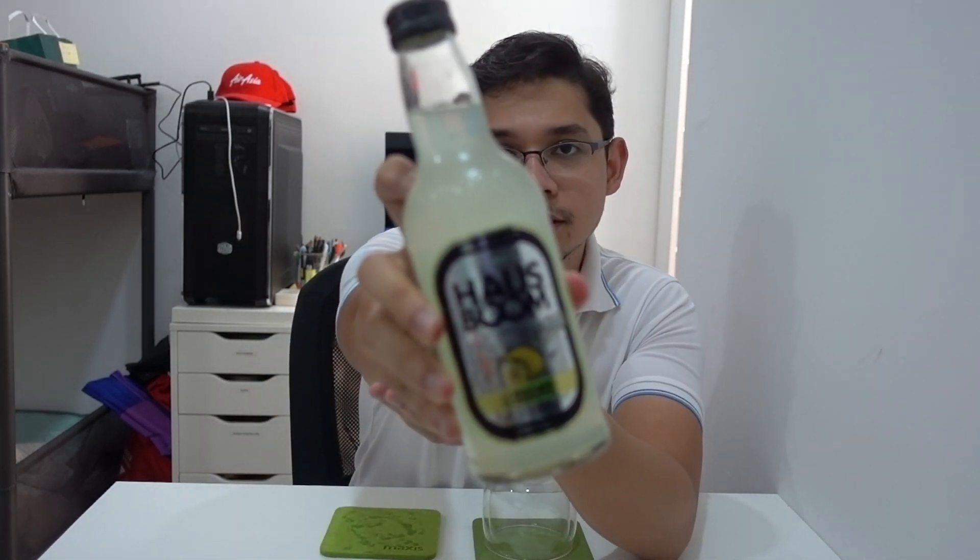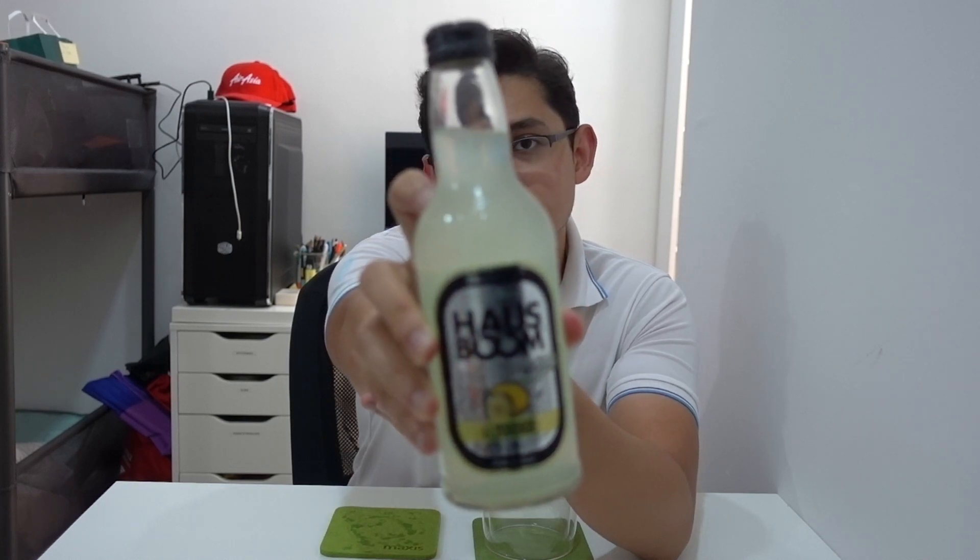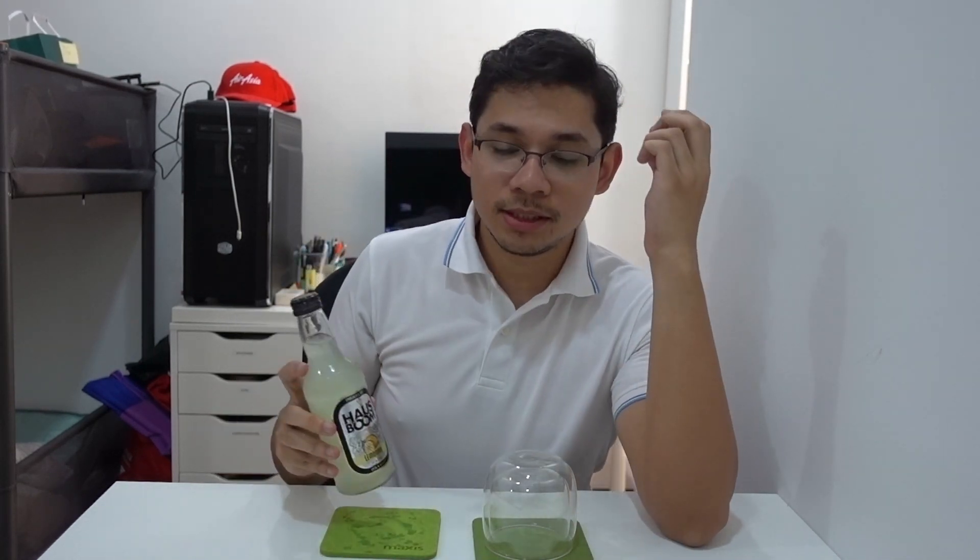So let me just show you — this is House Boom. The bottle is very cool, I've always liked the bottles. We're gonna start with the normal four points: price, taste, unique selling point, and is it worth it.